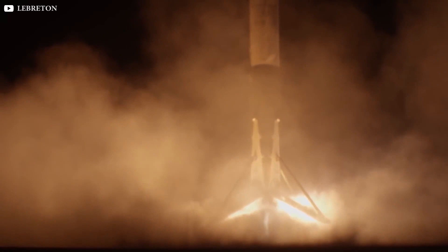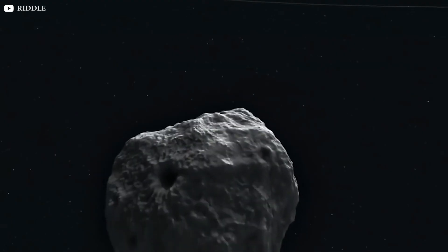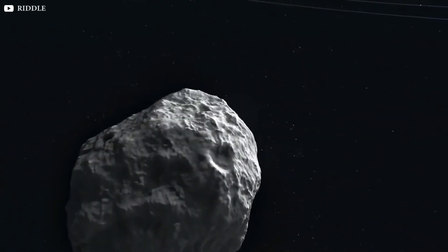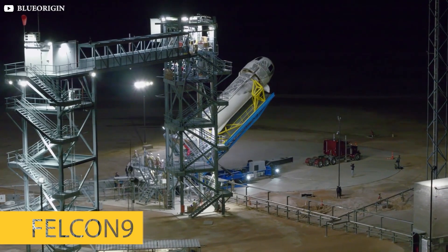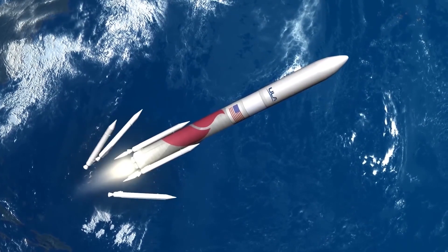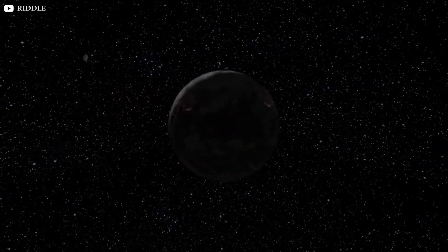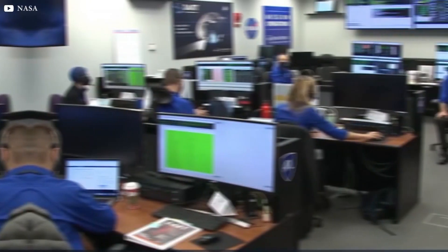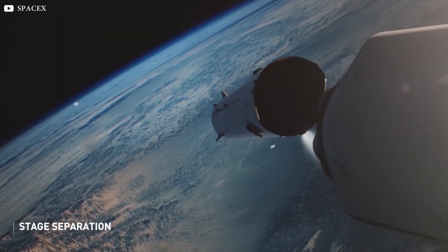If successful, DART will prove that kinetic impactors offer a viable way to change the course of asteroids and comets. But there are other ideas, including moving the asteroid more slowly over time, and even detonating a nuclear bomb as shown in the movies. With rockets like the Falcon 9, which can carry a lot of weight, it could be possible to carry more than just a few nuclear bombs on a rocket, which could clear space hazards and make Earth safe for the next millions of years. All these methods could potentially change the way for the creation of a true planetary defense program.